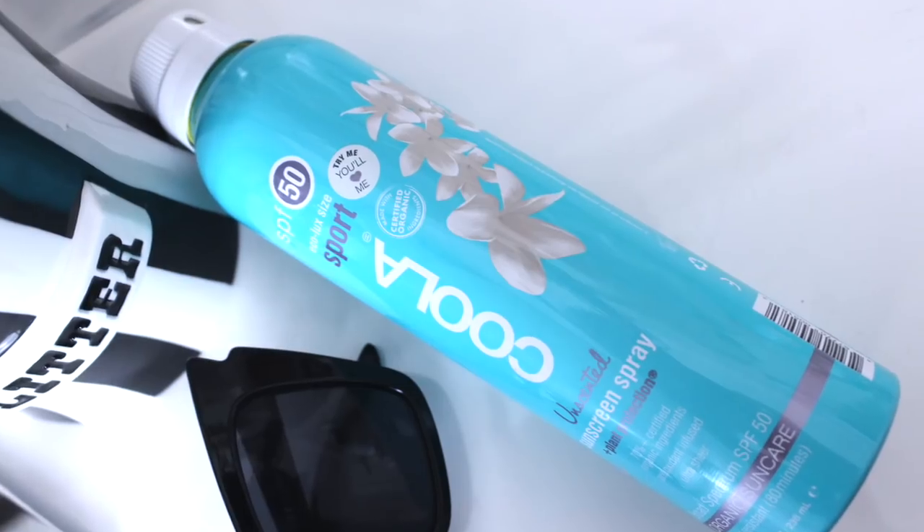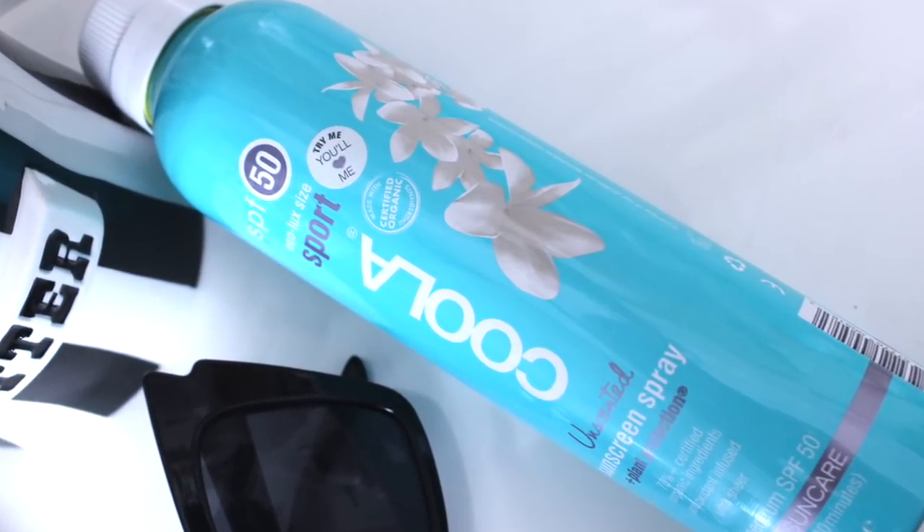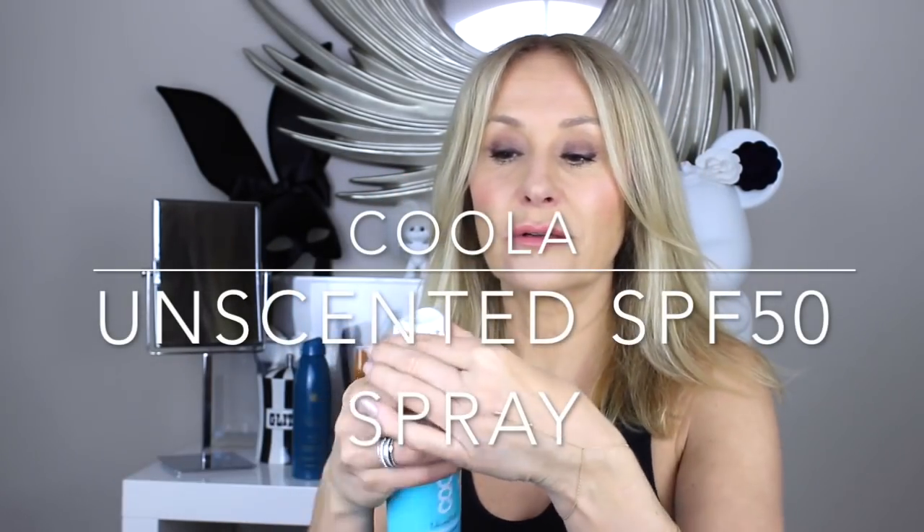An SPF trend I can 100% get behind: water SPFs. I remember being in LA, sitting around a pool at the Beverly Hills Hotel on a press trip, and somebody started spraying themselves. Before I could see what it was, I thought, 'Why are they spraying themselves with hairspray?' This is the Coola SPF 50 spray, available at Space NK — it has a lockable twistable cap, and when you spray it, you get a super fine mist of completely lightweight SPF 50.